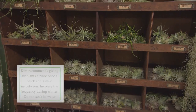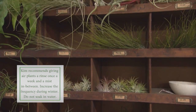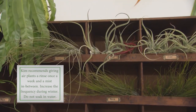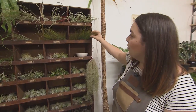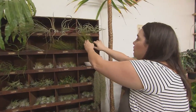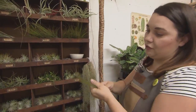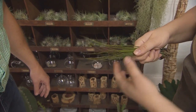We've got kids' terrariums that they can build, and we try to provide a creative space here for kids and adults of all ages to come in, learn, touch, feel, and see all the different things. Like these ones up here will change colors as they get sun exposure.